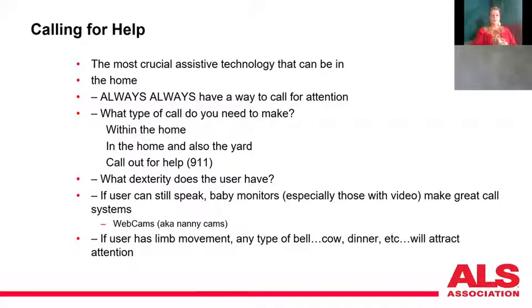When I talk about assistive technology, the most crucial element is how to call for help — you always have to have a way to call for attention. I ask people: do you just need to alert someone in the house that you're uncomfortable, in pain, or hungry? Or do you need to reach 911? And where are your caregivers — in the home, the yard, the garage? Not one device is going to suit all your needs.